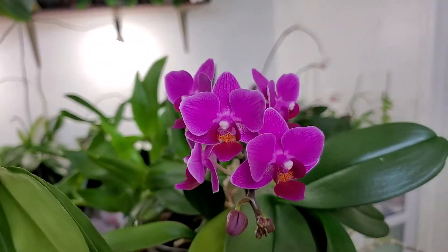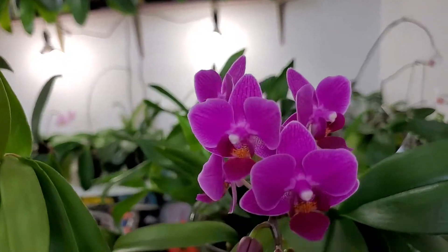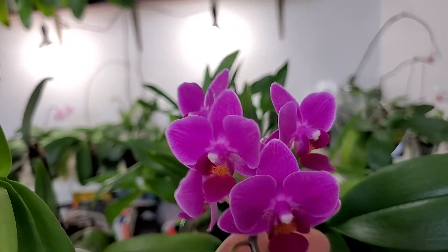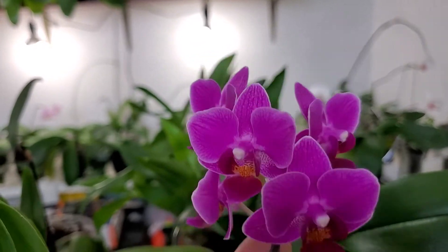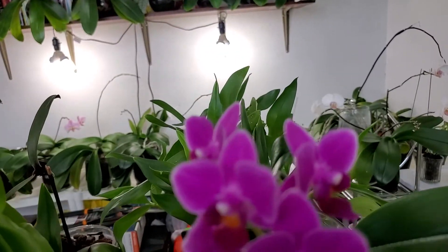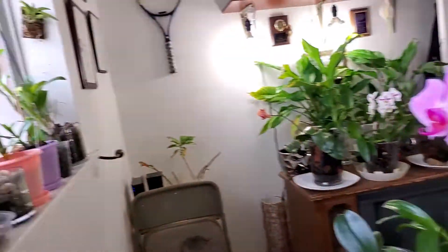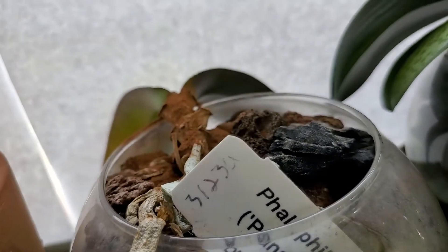I also have this miniature Phalaenopsis orchid. There are actually three plants here in this vase but only one flower, and she is strikingly beautiful.